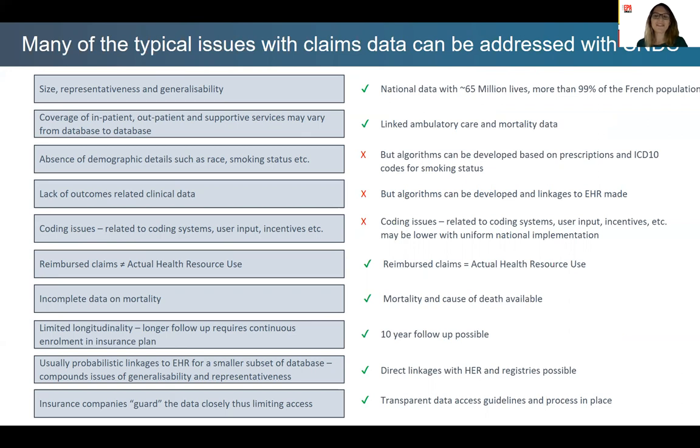Some of these challenges can be addressed with SNDS. In particular, in terms of representativeness and generalizability — with coverage of more than 65 million people accounting for more than 99% of the French population, representativeness is nearly total. Primary care, hospital data, and mortality data are linked, which allows tracking of all relevant records for a patient.